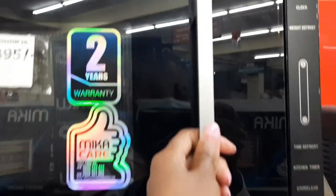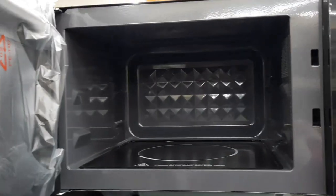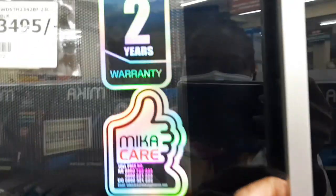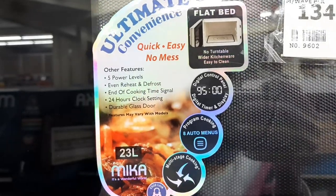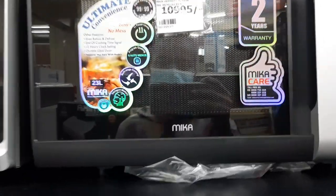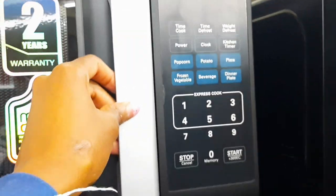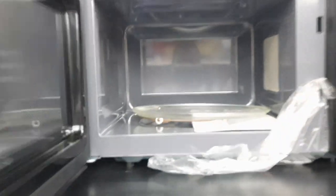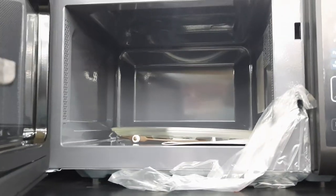Our first microwave is a Mika, which has a two-year warranty. This is how it looks on the inside — it doesn't have a plate; its plate is inbuilt. It was going for 13,495. The second microwave was also a Mika but different — it was going for 10,995. It has a plate; that was the only difference, but the rest, including the selections, was the same as the other one. It also had a two-year warranty.